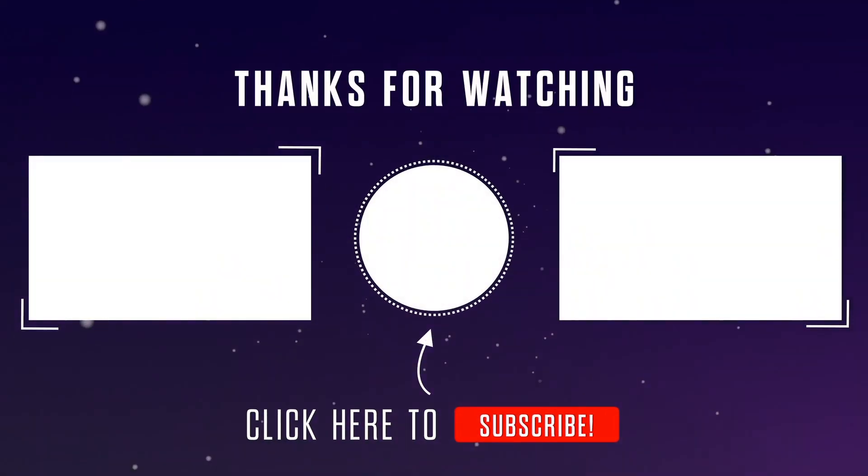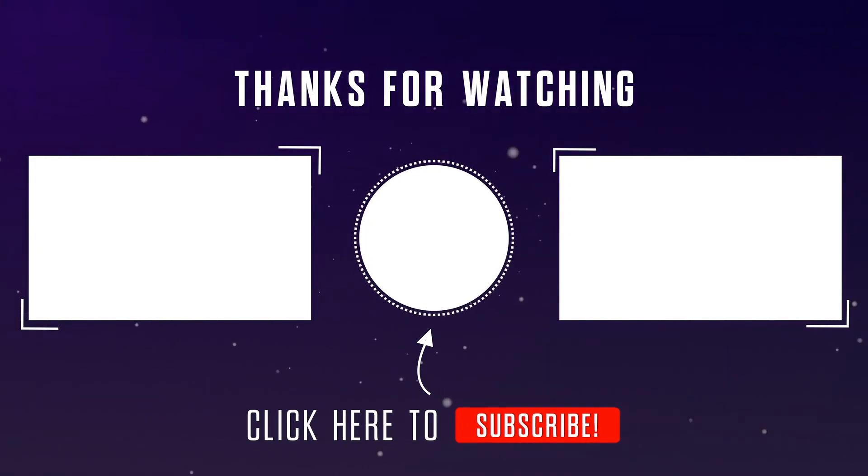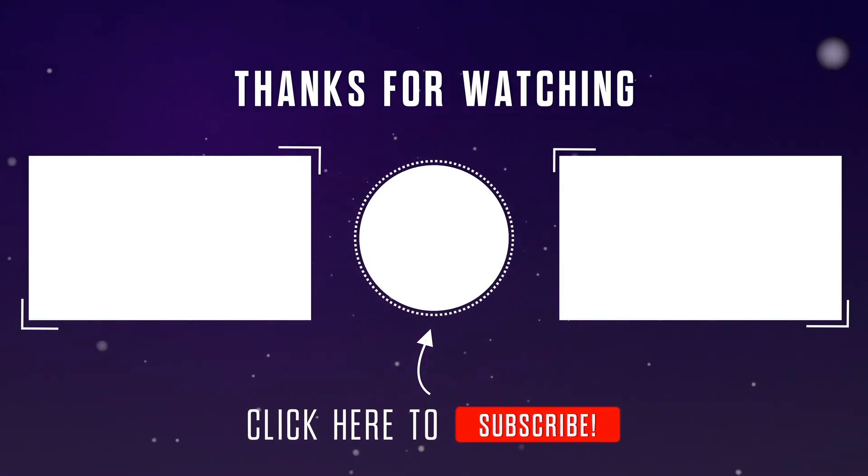Let us know in the comments if you want similar ideas on any other health topics. Subscribe and turn on notifications to stay updated — this will also be a great help in the development of this channel. Thank you for watching.